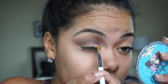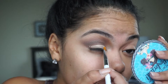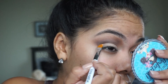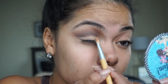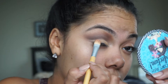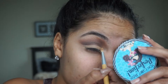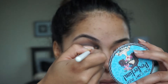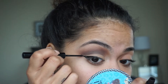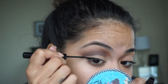I'm grabbing the Maybelline concealer I used to prime my eyelid and using it to clean up the crease. Then I'm setting the lid with a shade called Golden Osher — I think I'm saying that right — placing it on top of the concealer. I went back with Warm Taupe to make it a little darker and define it just a bit more.